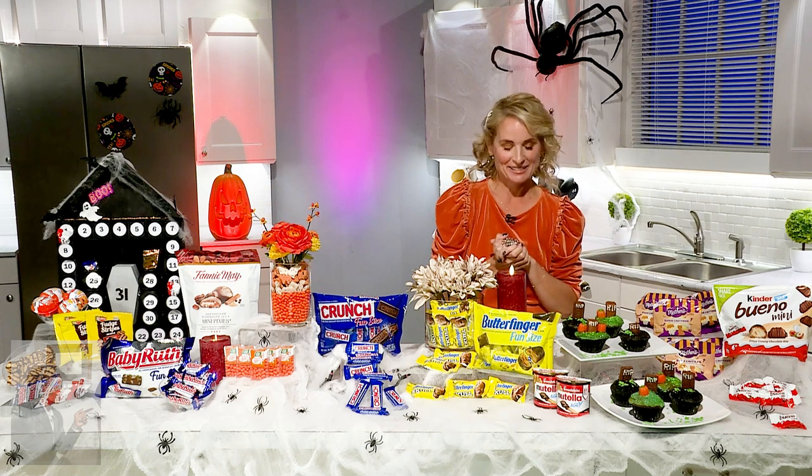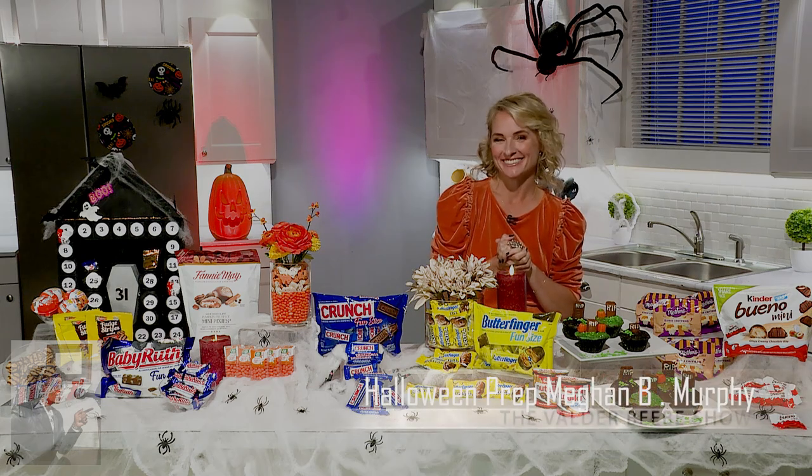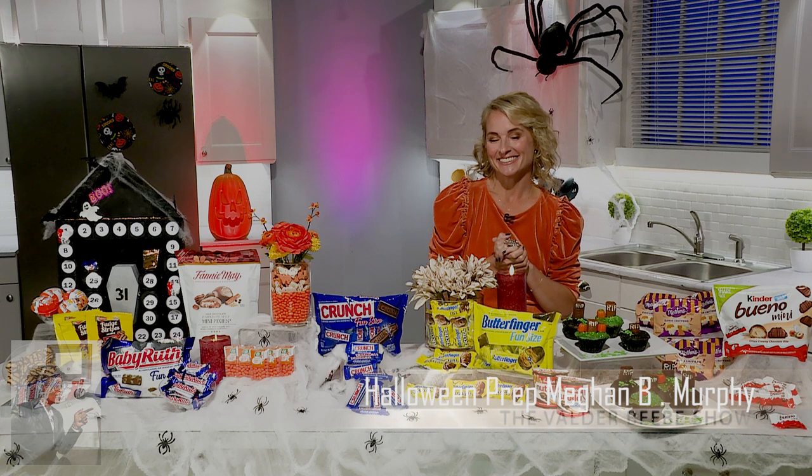They're all doable. You make us think we can do it, Megan. You can! We really appreciate you for inspiring the Valder Beebe Show audience and stopping by today. Happy early Halloween! Happy Halloween!